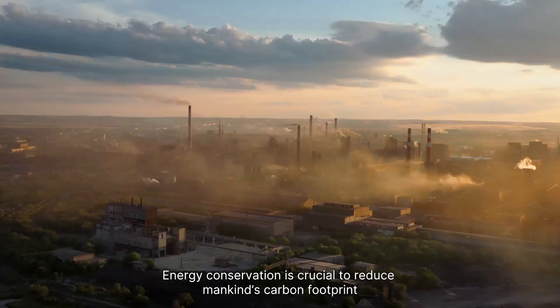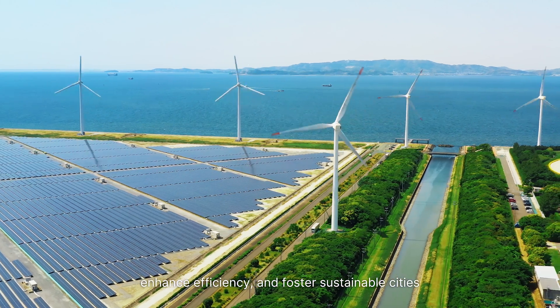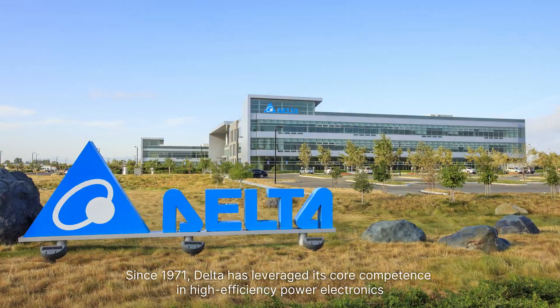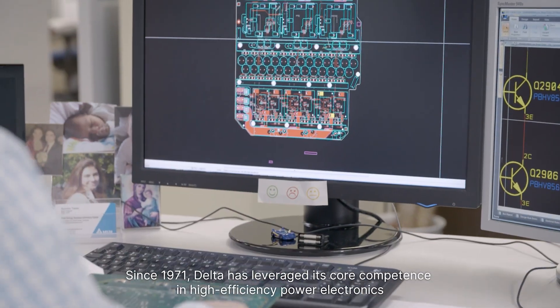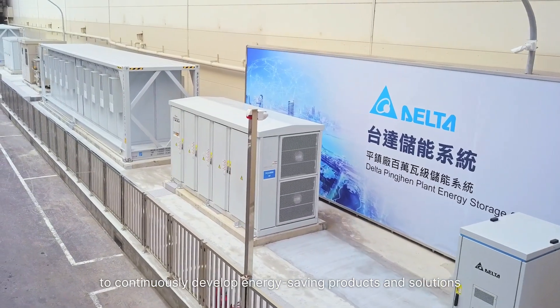Energy conservation is crucial to reduce mankind's carbon footprint, enhance efficiency and foster sustainable cities. Since 1971, Delta has leveraged its core competence in high-efficiency power electronics to continuously develop energy-saving products and solutions.